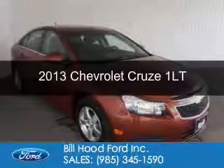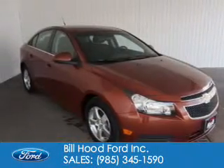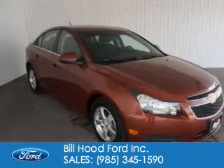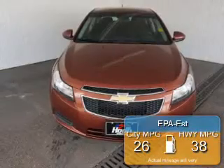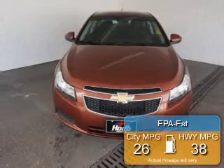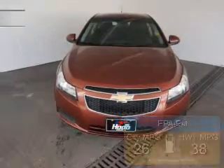This is a used 2013 Chevrolet Cruze, powered by front-wheel drive, four-cylinder engine, and a six-speed automatic transmission. Great fuel efficiency saves you money by requiring fewer trips to the gas station.